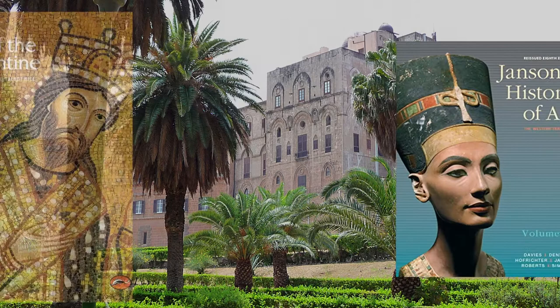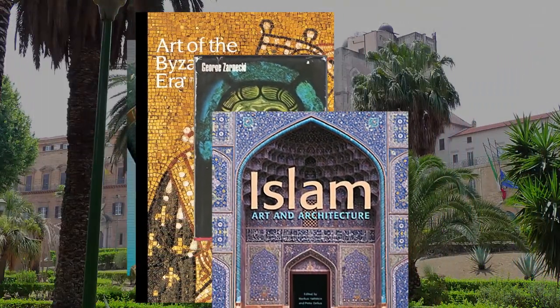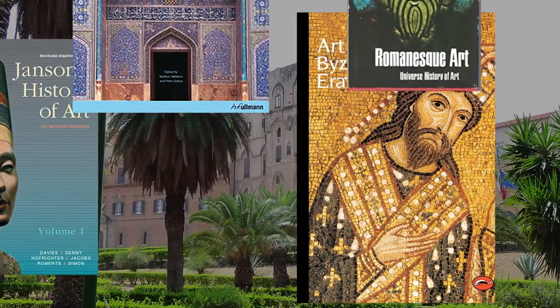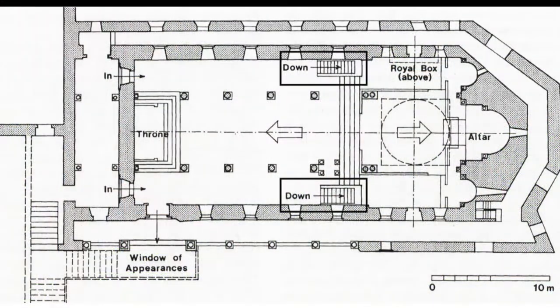When you start learning about medieval art, most of the works get put in tidy categories of specific cultural groups. But this church is here to remind us that the realities of artistic production are so much more interesting. Even this church's layout combines two often disparate architectural languages.